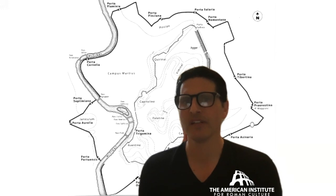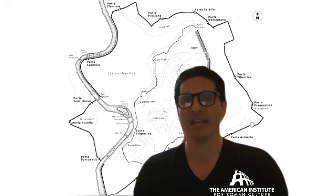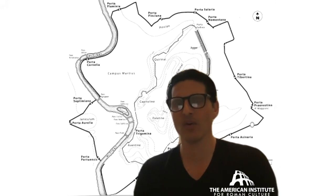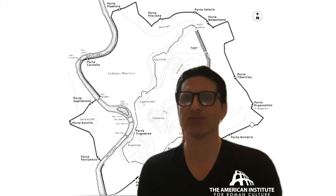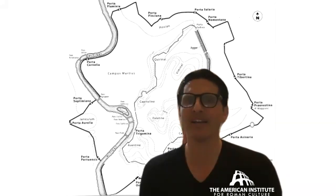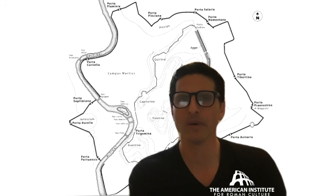The Grotta Oscura tuff comes from Veii, which was not conquered by the Romans until 396 BCE — well beyond the time of Servius. So what's going on here is that there seems to be an original circuit of the Regal period, and what we have has been either a modification, reparation, extension, or a bit of both after Rome conquered the southernmost Etruscan city of the Etruscan League — Veii — a mere handful of miles north of Rome.